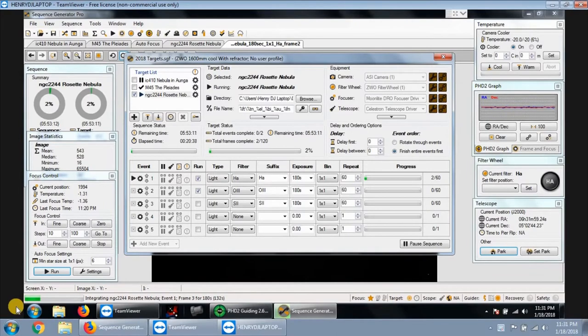Tonight's target is the Rosette Nebula, which is NGC 2244.